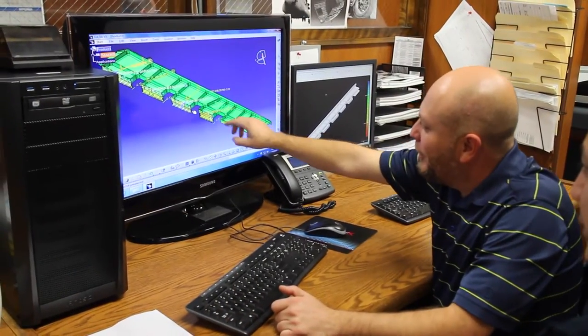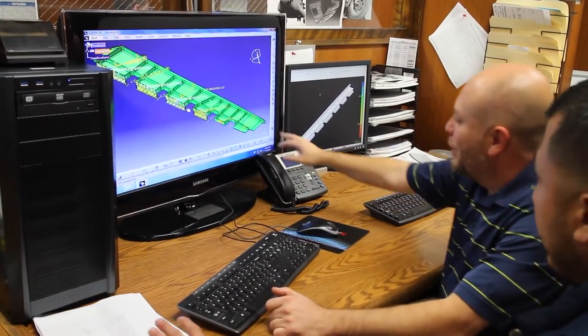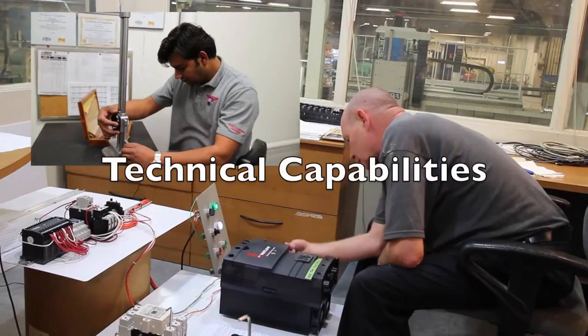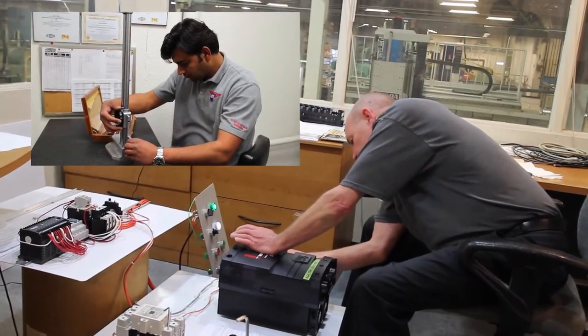We are a customer-centric supply chain known for low maintenance, reliable deliveries with high quality ratings, comprised of a capable technical and programs management staff.